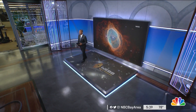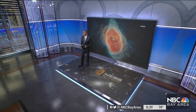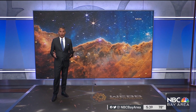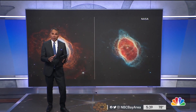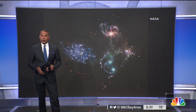Tonight, a magical view of our universe unlike anything that we've seen before. Incredible pictures sent from deep space showing scenes of stars and galaxies thousands of light years away. They've come courtesy of NASA's James Webb Telescope, and the camera itself was developed right here in the Bay Area. Our business and tech reporter Scott Budman introduces us to the company that made it happen.